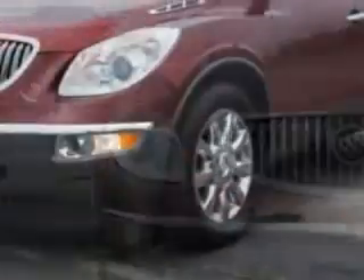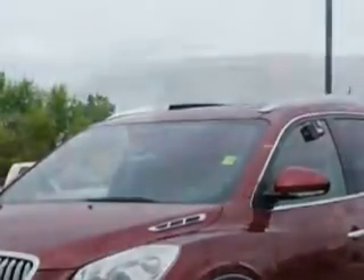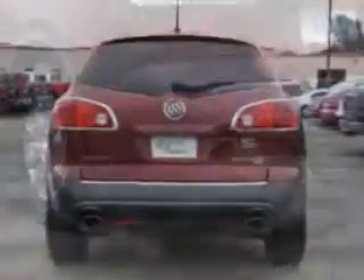Imagine driving this red jewel tint coat 2011 Buick Enclave crossover all-wheel drive, equipped with a 6-cylinder engine and an automatic transmission. Enjoy an impressive 22 miles to the gallon on this luxury SUV with features like: